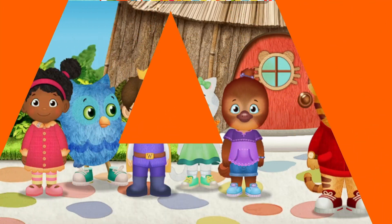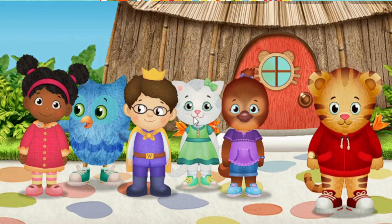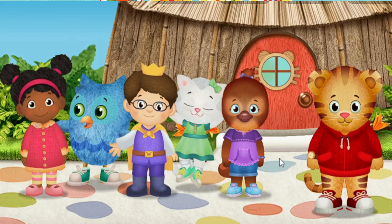I'm glad you've come to play. A royal hello from me, Prince Wednesday.